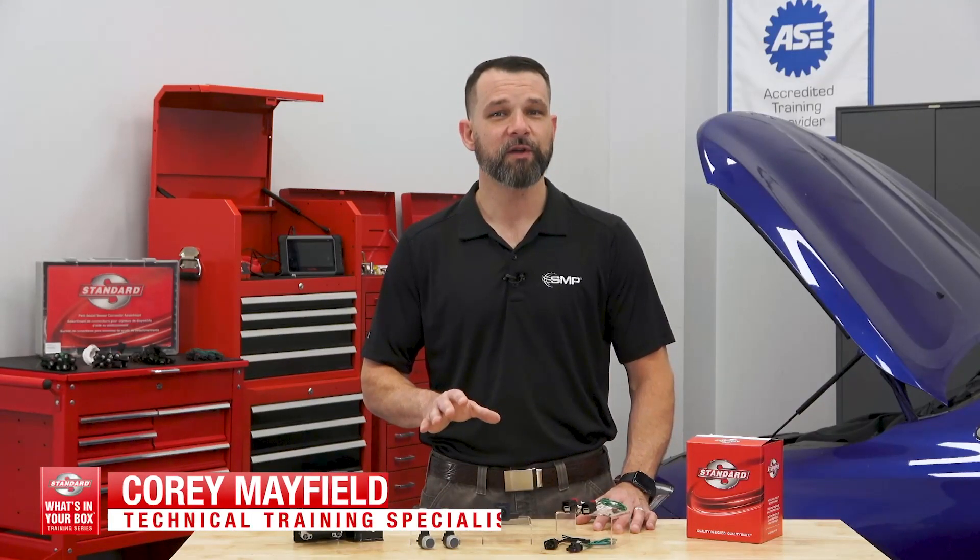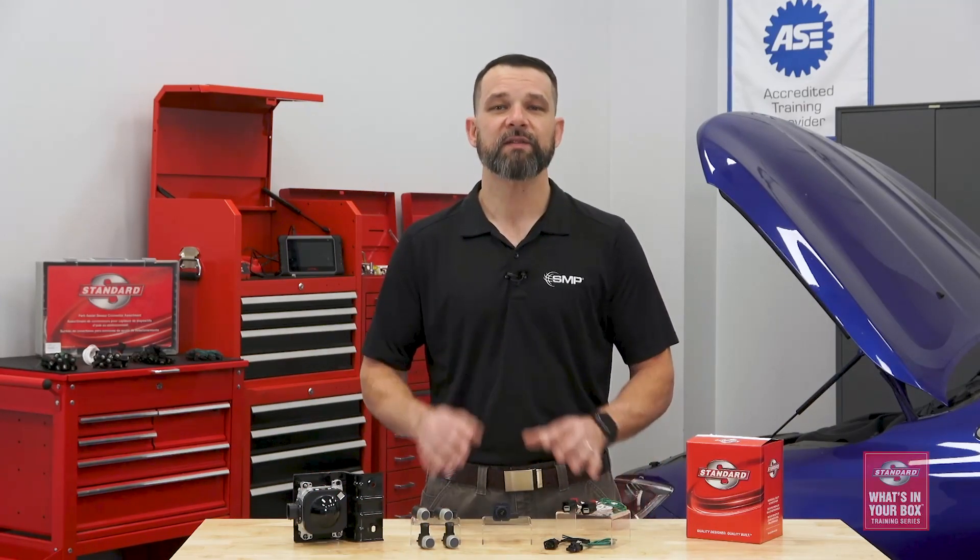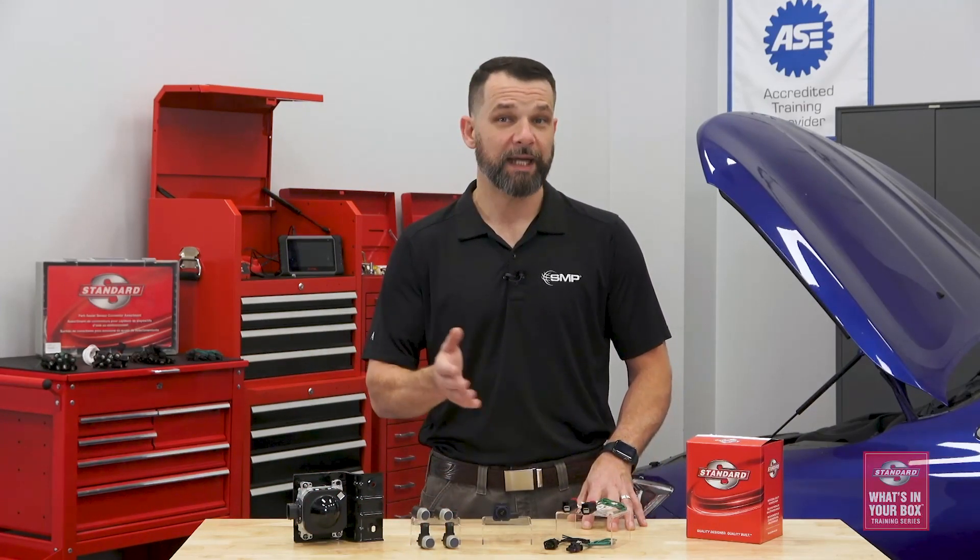Hi, I'm Corey, and welcome to the latest installment of the standard What's in Your Box training series. Today, in Episode 7, we're diving into Advanced Driver Assistance Systems, or ADAS.